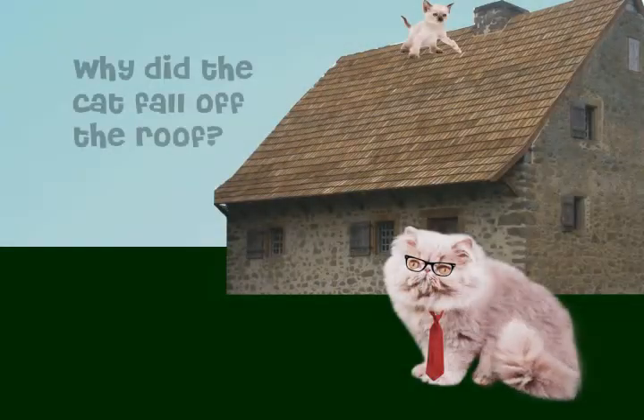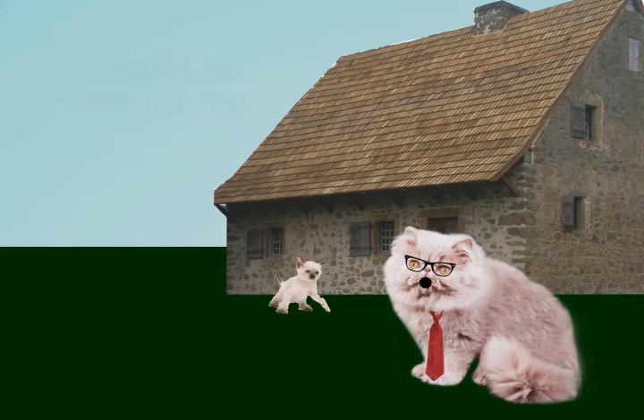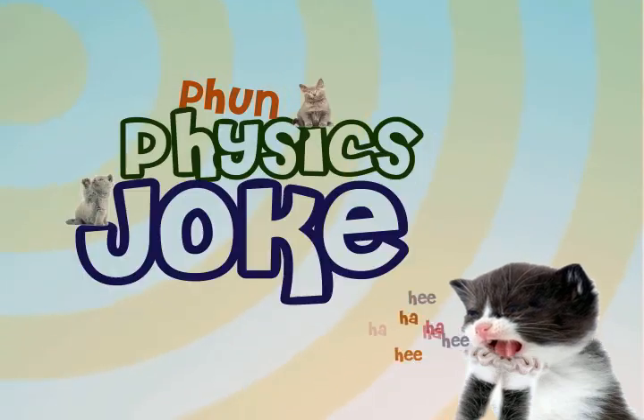Why did the cat fall off the roof? Give up? Because he lost his mute. Fun physics, Jordan.